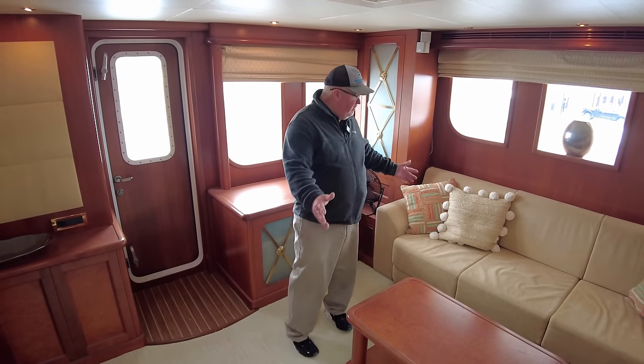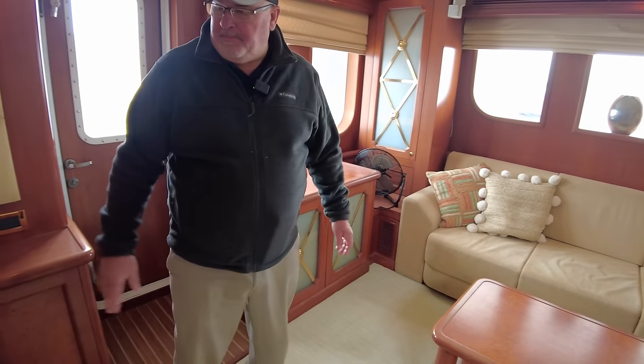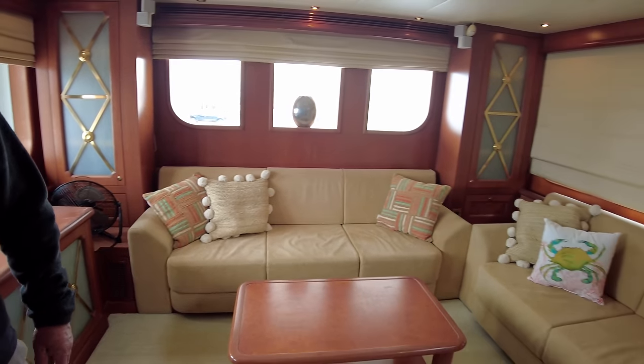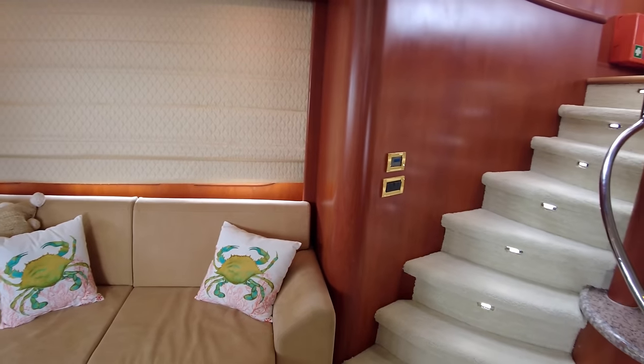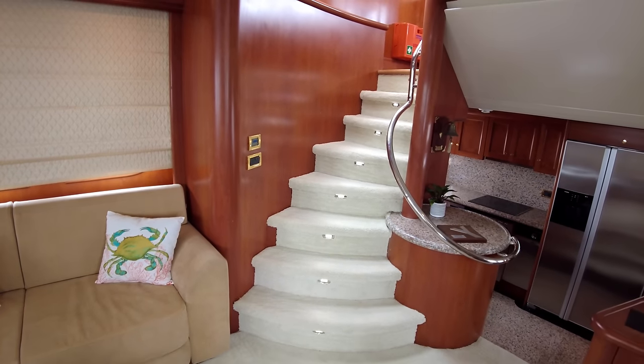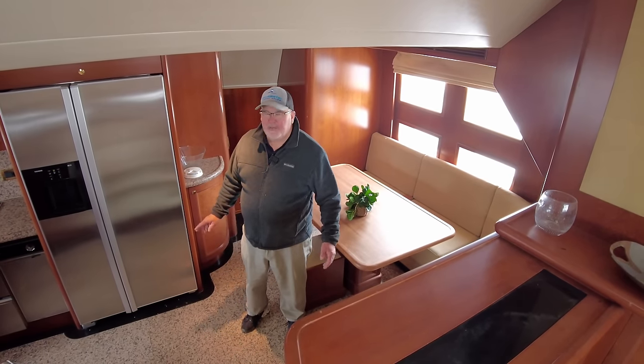Standing in the salon area — nice big sofas, a lot of storage. There's a pop-up TV in this area forward. Would like to mention some of the recent upgrades: the entire headliner in the boat has been redone, and it's got new carpet. Moving forward in the boat, it's kind of a mid-level galley — you step down three steps.